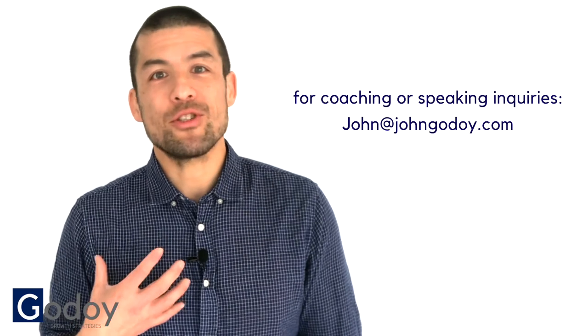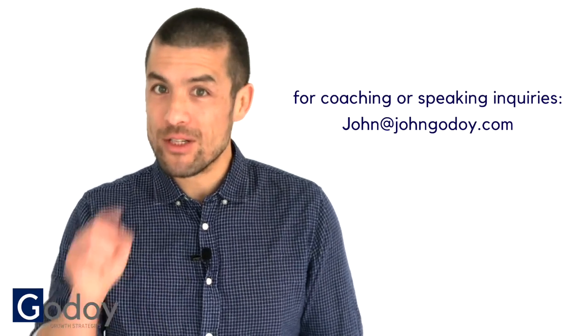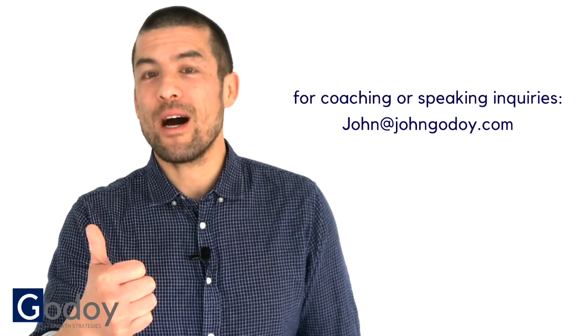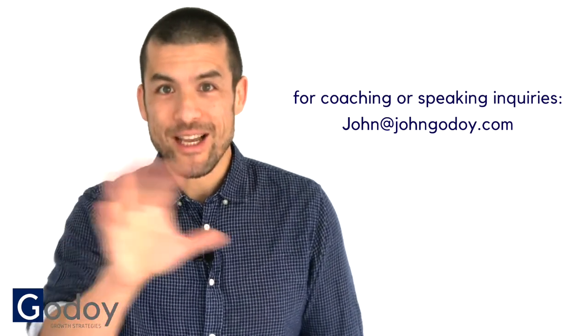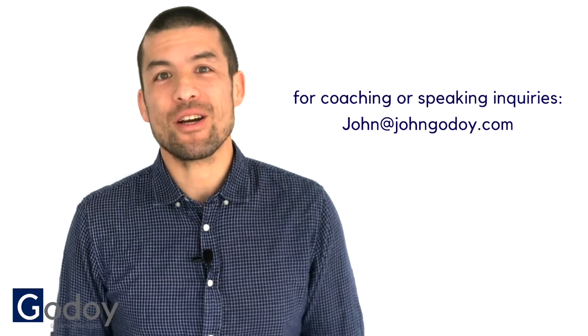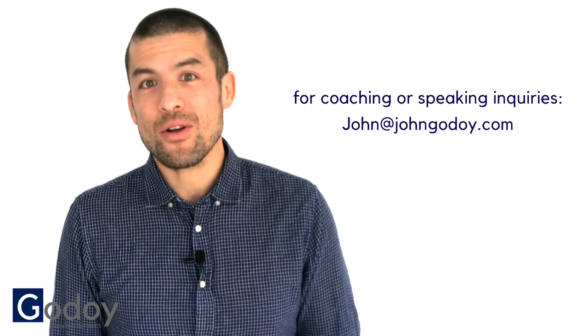I wish you well. My name is John Godoy and I'm a communications coach as well as a professional speaker. If you're interested in having a presentation on the topics of health and wellness in the office, how to communicate better in the workplace or outside, as well as how to live by your values — I have a whole section on how to live by your values — contact me at john@johngodoy.com. I'd love to give you a presentation either by the end of this year or early next year.